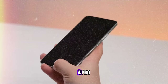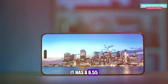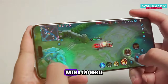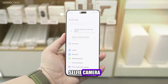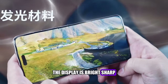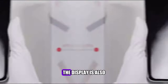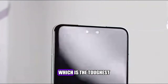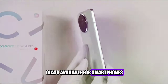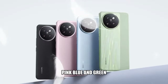The Xiaomi Civi 4 Pro has a premium design that looks and feels great. It has a 6.55-inch AMOLED display with a 120Hz refresh rate and a punch-hole cutout for the selfie camera. The display is bright, sharp, and vibrant, and supports HDR10+ and DCI-P3 color gamut. It is also protected by Corning Gorilla Glass Victus 2, which is the toughest glass available for smartphones. The phone comes in four colors: black, pink, blue, and green.